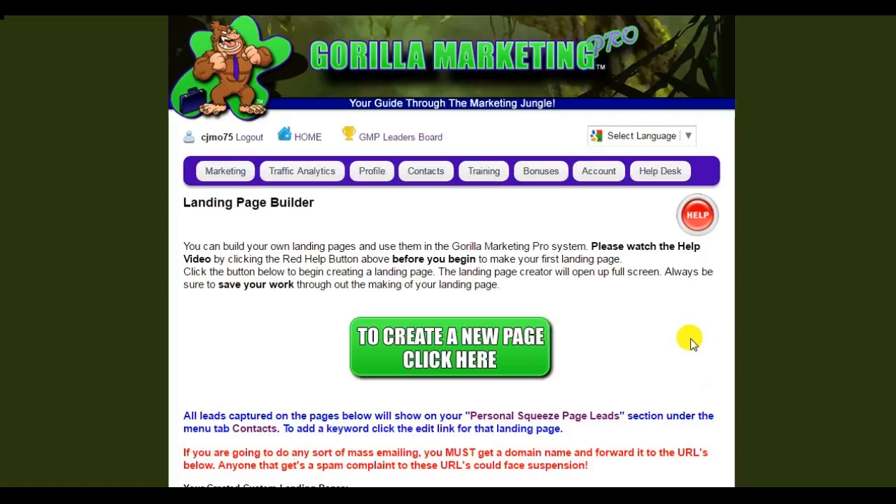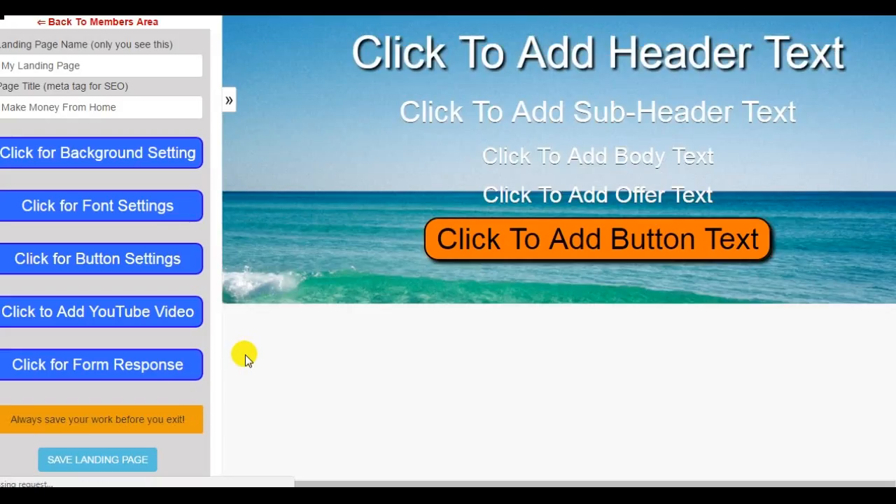Now this is an incredible, incredible software — this is not, and I repeat, not your average landing page builder software. This is really, really very special. It's going to take just a couple of minutes to load only because I'm using screen recorder software at the same time, so it may take a couple of extra seconds to entirely load.